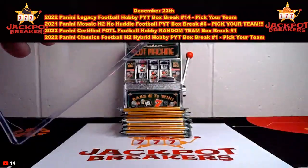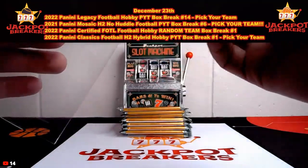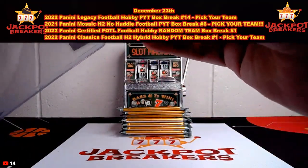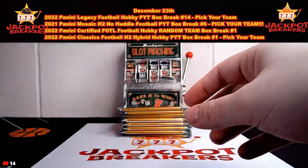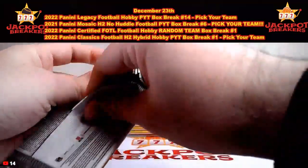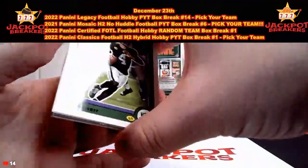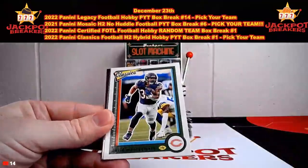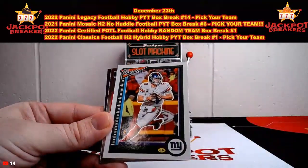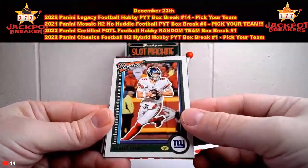Grab your spots in the next one of these. We will be doing it probably on Monday as our next break day. We'll see what gets purchased between now and then. Christmas and everything - won't be available the next few days, but Monday will be our next break day. So if you're in any breaks that are close to full, they will be coming up soon. And all the breaks tonight, we have posted new breaks to replace these, so grab your spots in those.